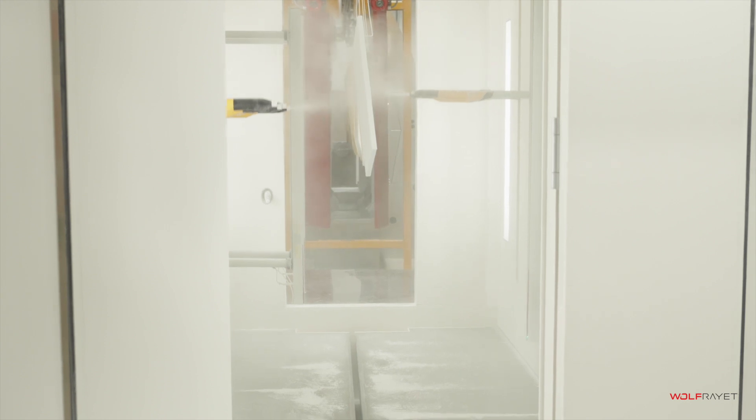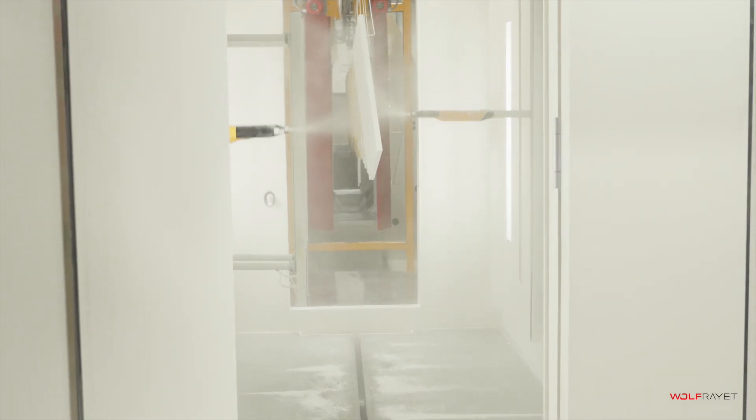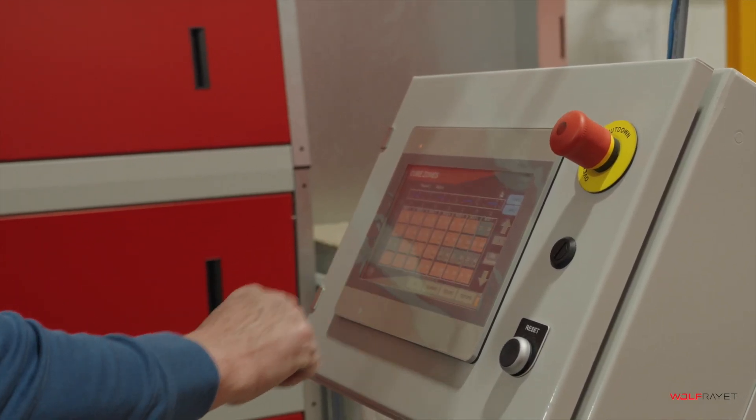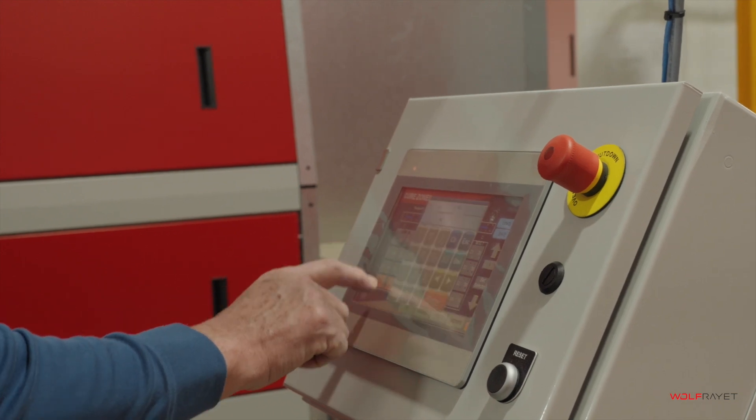Moving automatically from the preheat oven into the application area, the powder is applied using a fully automatic system, regulated from the central HMI control unit, and the correct powder thickness is applied to all face and edge surfaces.